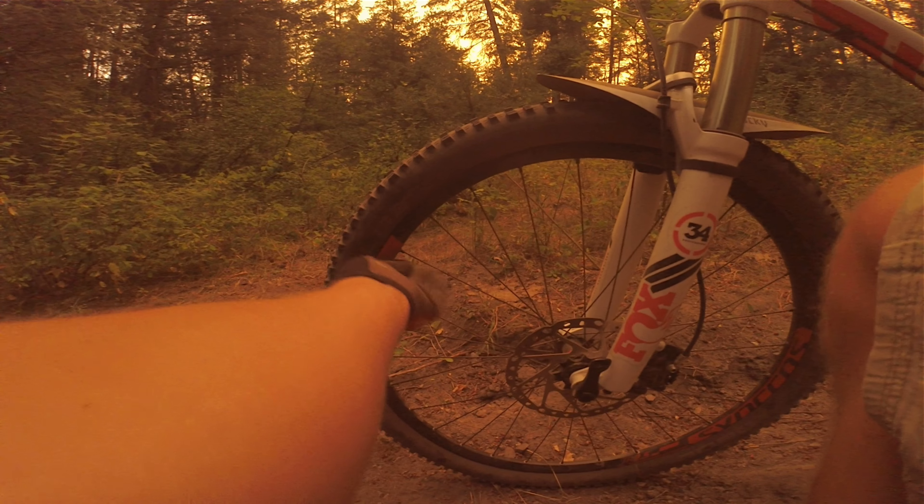Just losing it a bit, even on the off-camber stuff. It's kind of freaky at the higher speeds.